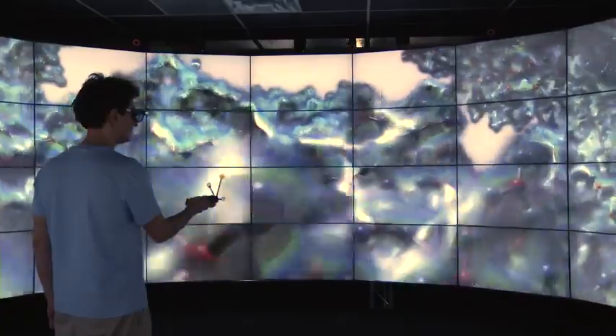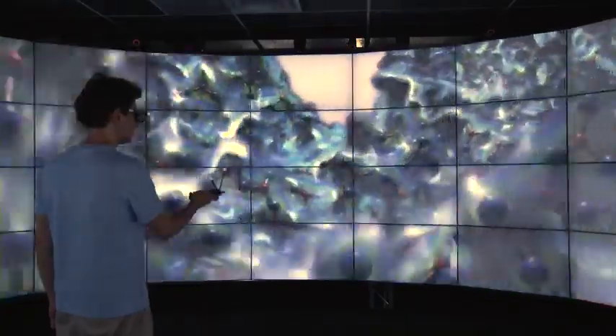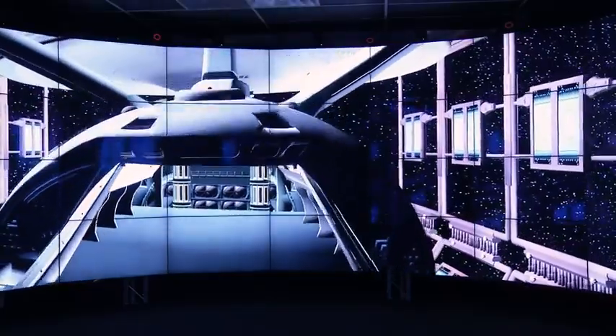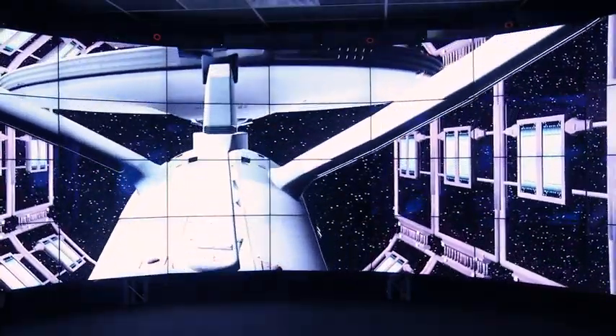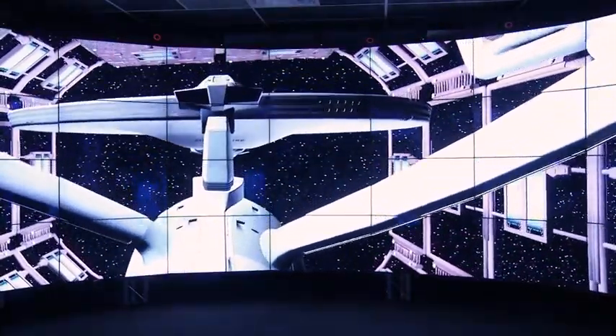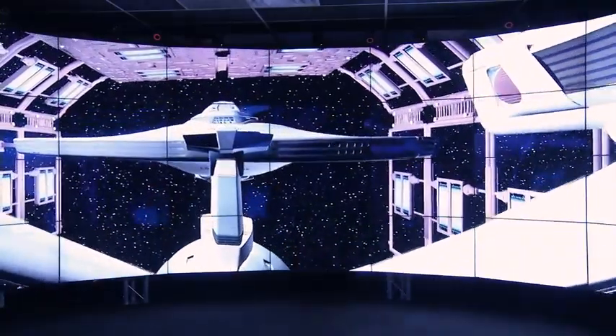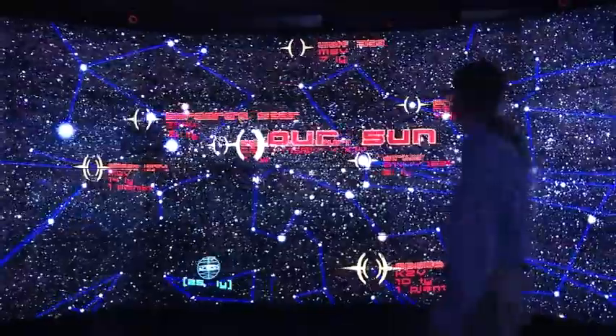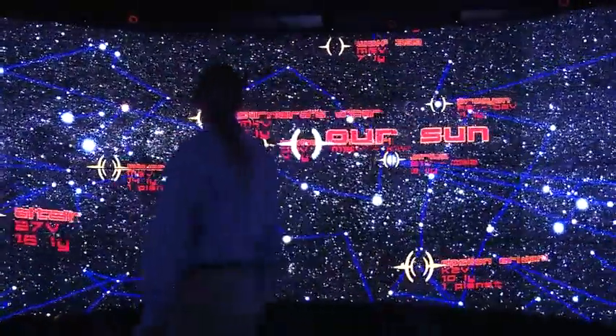This is a kind of visual instrument to help the human brain make sense of large amounts of data. Hollywood has been eyeing the cave technology for years. One Trekkie researcher at the lab designed a virtual model of Star Trek's Starship Enterprise. You might say Cave 2 is taking visualizations where no one has gone before.